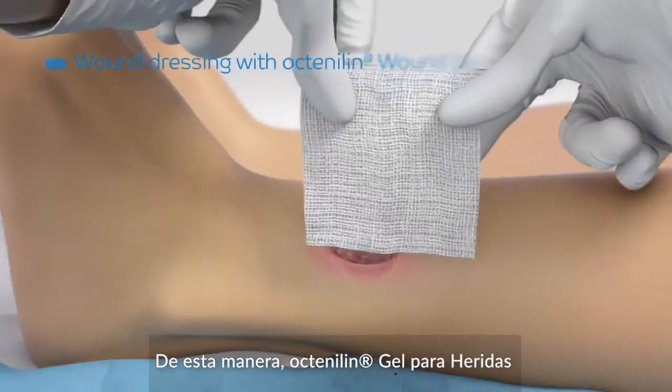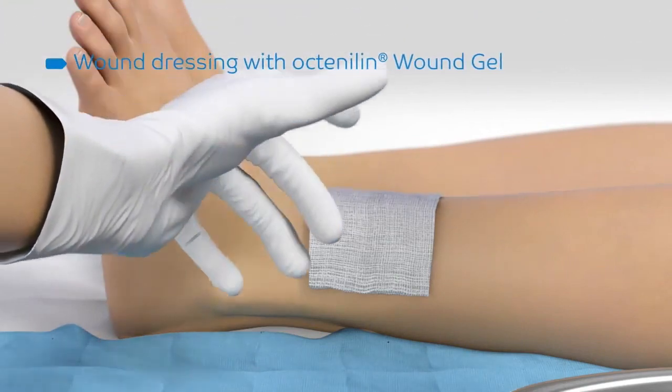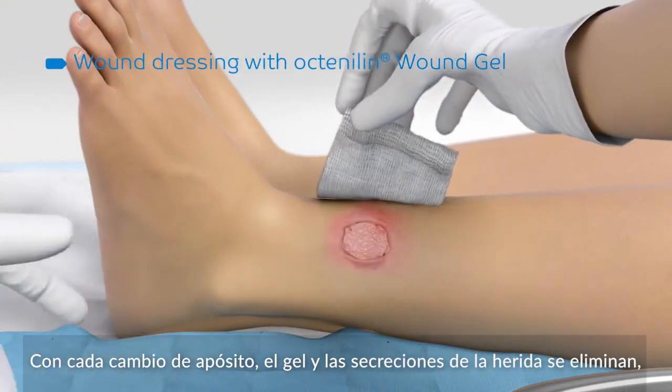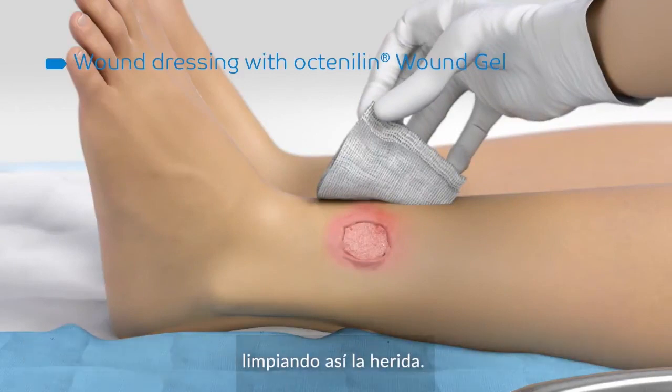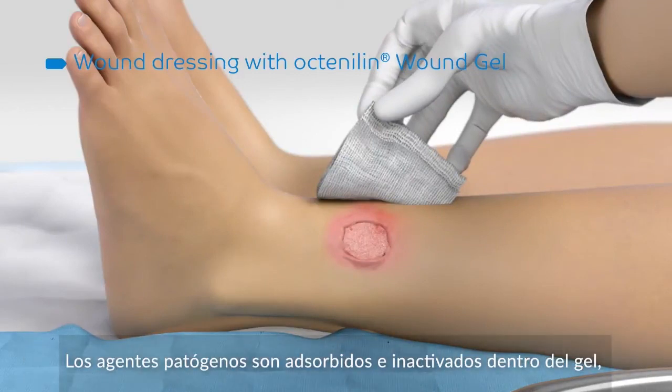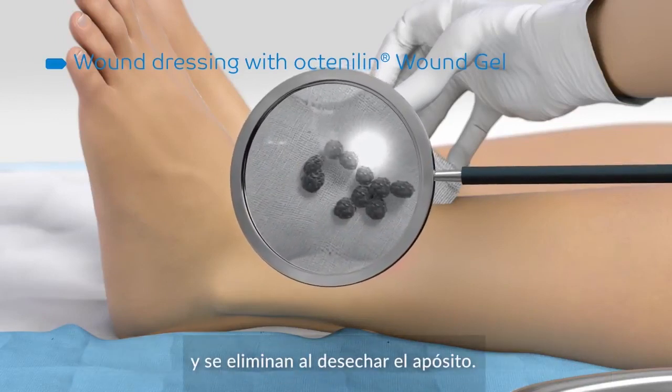In this way, Octenoline Wound Gel protects against further germ colonization. With each dressing change, the gel and wound secretions are eliminated, thus cleansing the wound. Pathogenic agents are contained and inactivated within the gel and removed when the dressing is discarded.